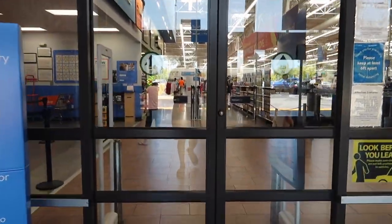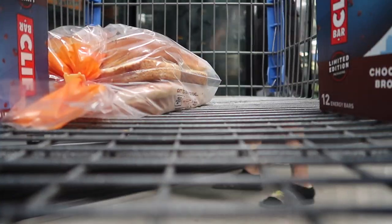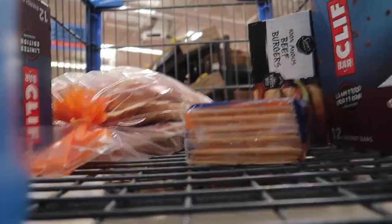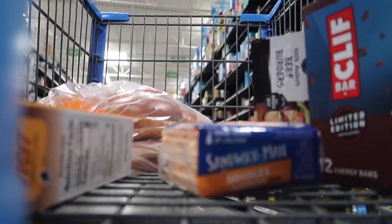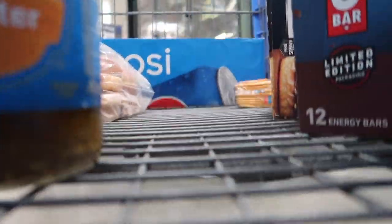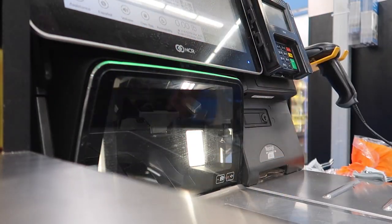I just made it to Walmart. Let's go get our stuff. We just made it home — let's go ahead and put some washer fluids in.